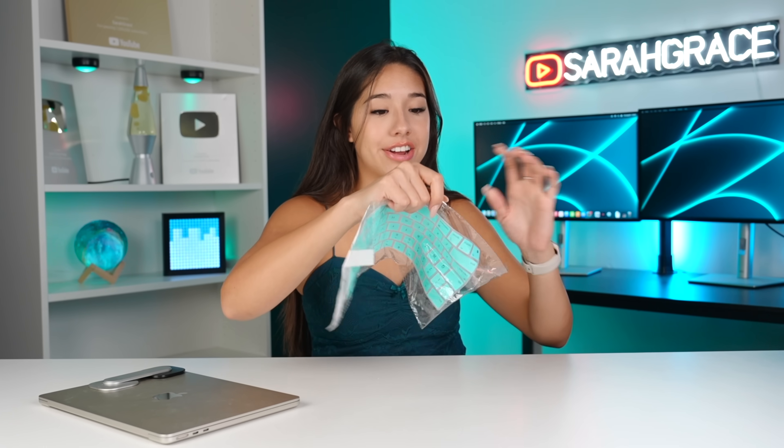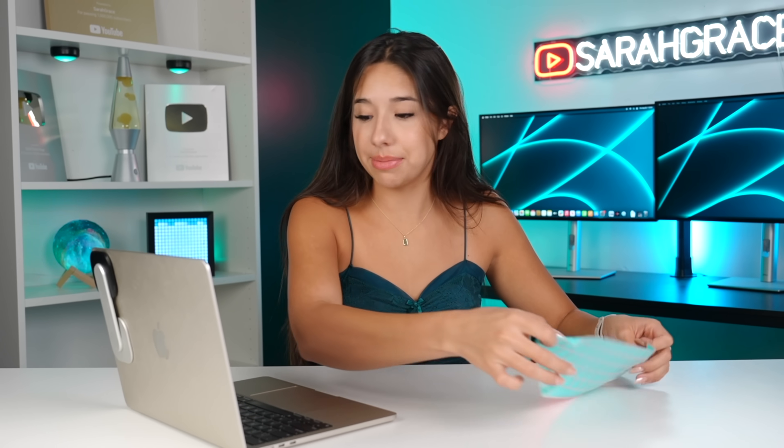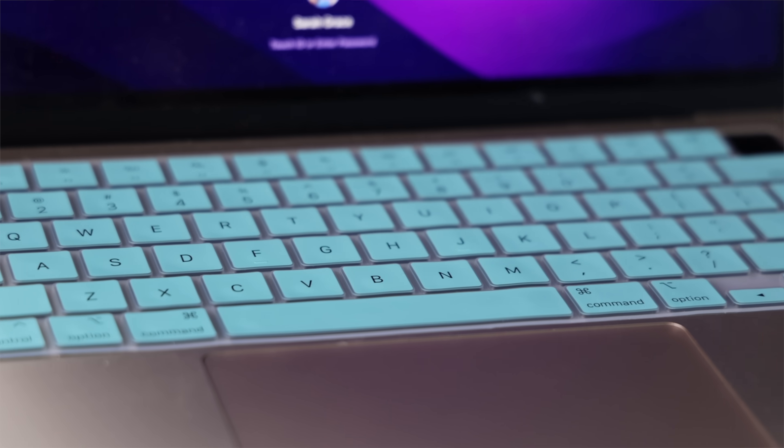The first $1 product is a blue keyboard cover. $1, baby. I mean, it really is just plastic, so that makes sense. But let's see how it looks. Wow, look how nice that looks — for $1?